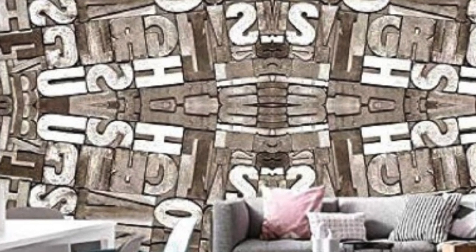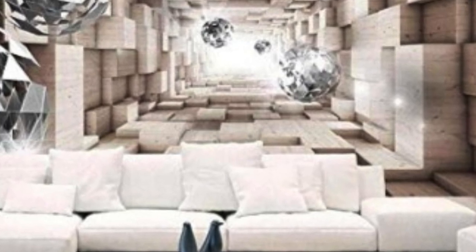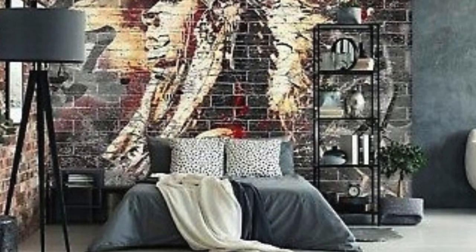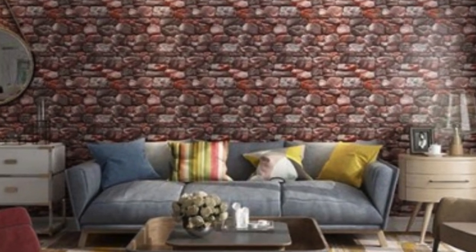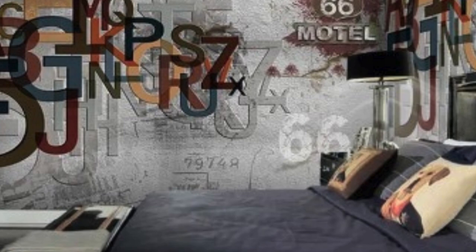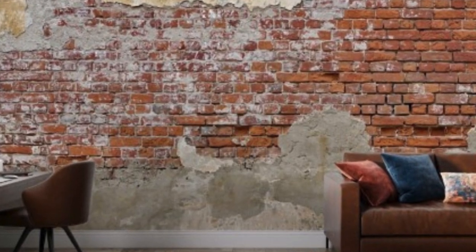Beyond mimicking reality, 3D wallpaper provides a platform for abstract and avant-garde designs. Geometric shapes, optical illusions, and surreal compositions come to life, transforming walls into dynamic works of art. The ability to customize designs according to individual preferences ensures that each installation is a unique expression of personal style, challenging the boundaries of conventional interior design.